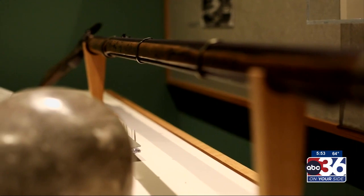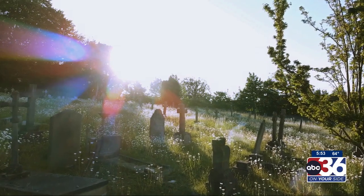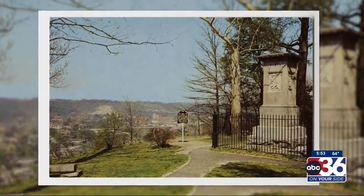We have a number of items in the Kentucky Historical Society collections related directly to Daniel Boone. When the remains of Daniel Boone and his wife Rebecca were moved from Missouri to Kentucky here in Frankfort, as they were relaying the remains in a new casket,